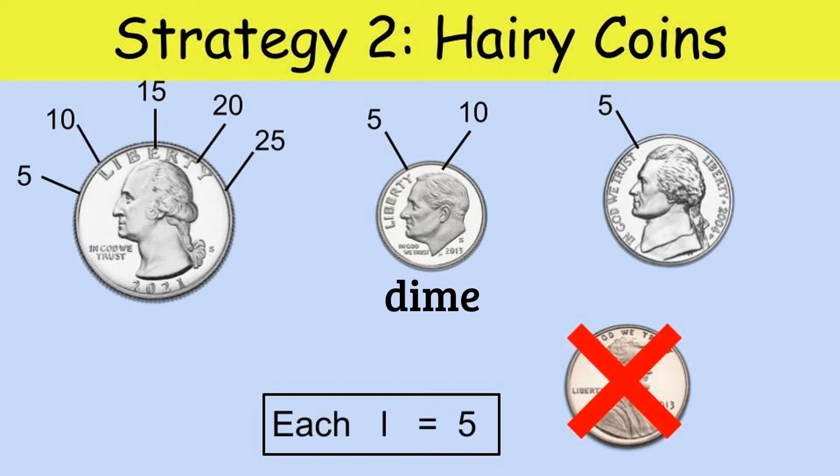Let's move on to the next coin — the dime. If a dime is worth 10 cents, how many lines are on a dime? That's right, there are two lines. Let's count them together: 5, 10. That's how much a dime is worth. Next we have a nickel. Since a nickel is worth 5 cents we only draw one line. You may have noticed that the penny has an X on it — that's because it doesn't have any lines. We count pennies by ones.